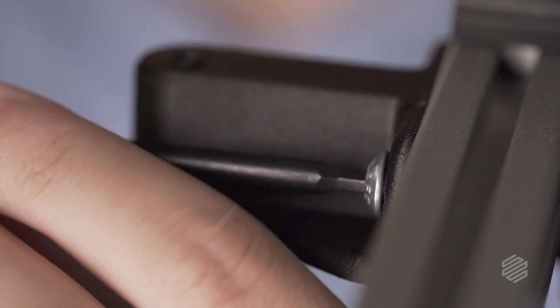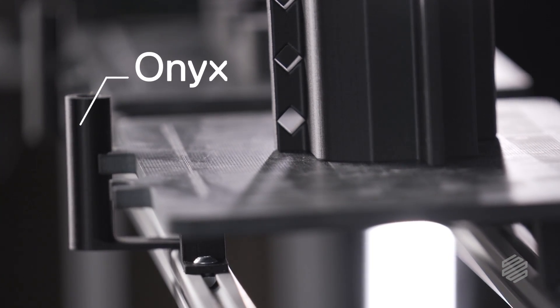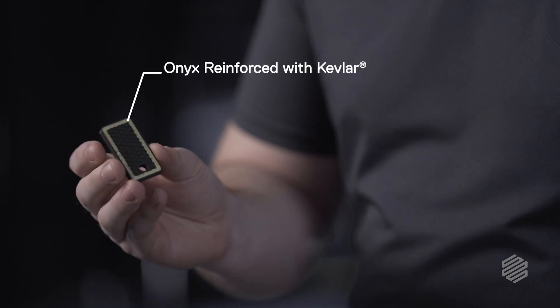The amount that goes between the 80-20 rail and the robot itself is an onyx part. We also have an end effector that has Kevlar fused inside of that part, which helps give it a little bit more rigidity.